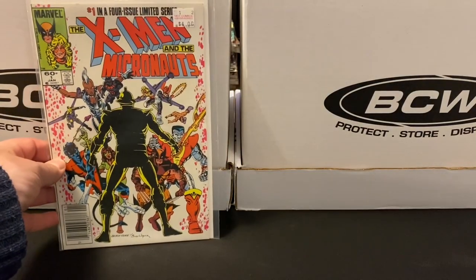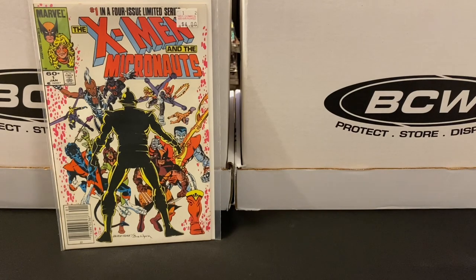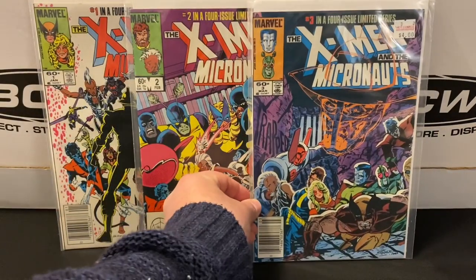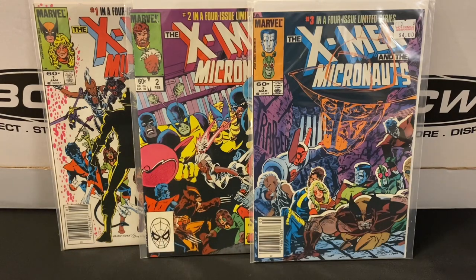Keeping with that theme, here's a limited series from the 80s that I never owned — new or as a back issue — until now. This is X-Men and the Micronauts. They had issues one, two, and three, and these are in really nice condition. Got a couple newsstands and one direct edition. Just missing issue four now to round this one out, but it was a nice find to get three of the four all at once.